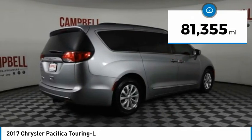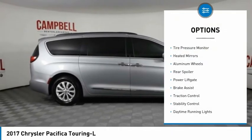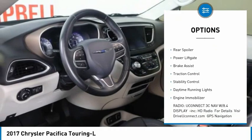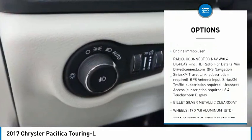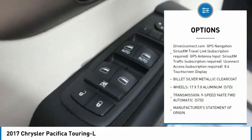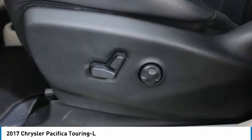This vehicle has less than 85,000 miles. Here are some of this vehicle's great options: tire pressure monitor, heated mirrors, aluminum wheels, rear spoiler, power liftgate, brake assist, traction control, stability control, daytime running lights, and engine immobilizer.